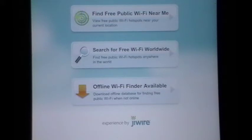Jumping right in here, you're going to see that you can use your GPS and find Wi-Fi near the location you happen to be at at the present time. You can find Wi-Fi worldwide, and if you download a database, you can find it even while you're offline.